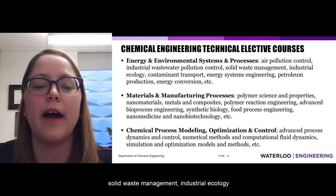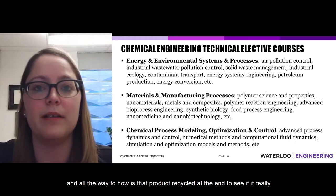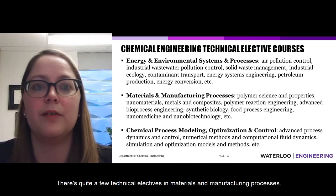Industrial ecology is a particularly interesting elective where we study the life cycle of a product or process all the way from where feedstocks come from through to how the product is recycled at the end, to see if it really is environmentally sustainable. There are also courses in contaminant transport, energy systems engineering, and petroleum production.